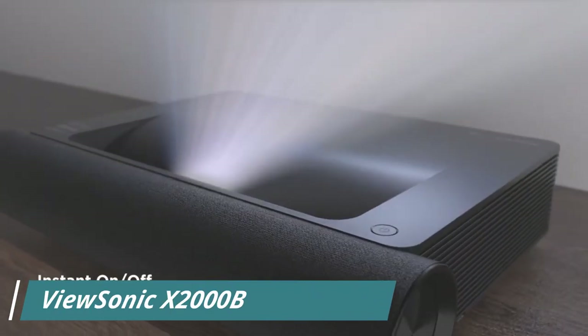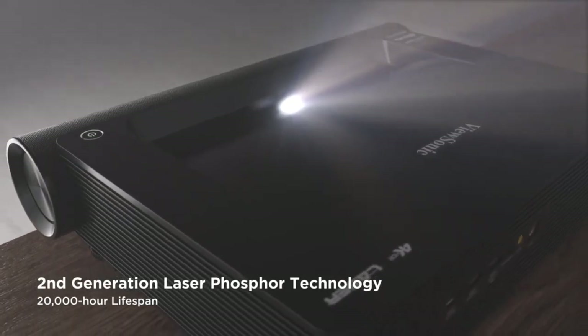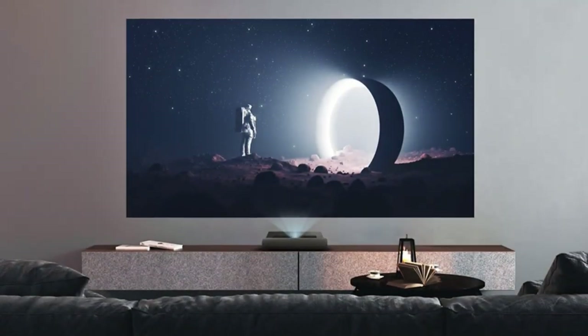Number 4, the ViewSonic X2000 B4K Ultra Short Throw 4K UHD Laser Projector is a high-end projector that is designed to provide a stunning 4K UHD picture with an ultra-short throw distance.